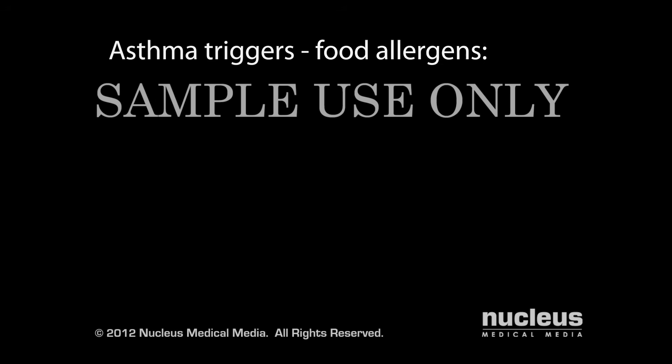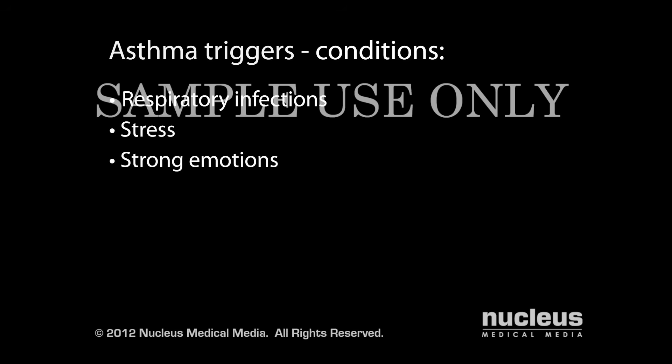Food allergens such as fish, shellfish, eggs, peanuts, and soy can also trigger attacks, as can conditions such as respiratory infections, stress, strong emotions, and exercise.